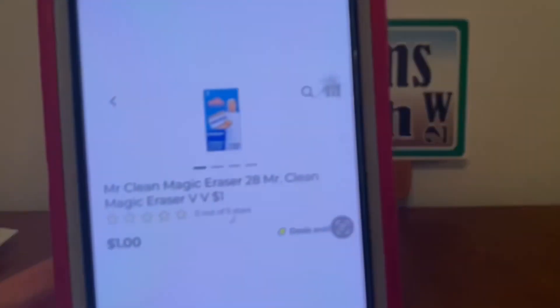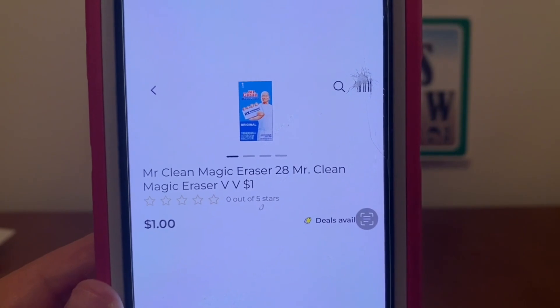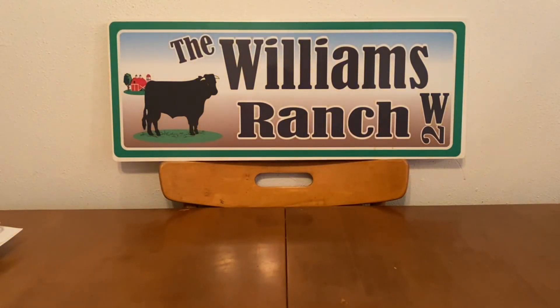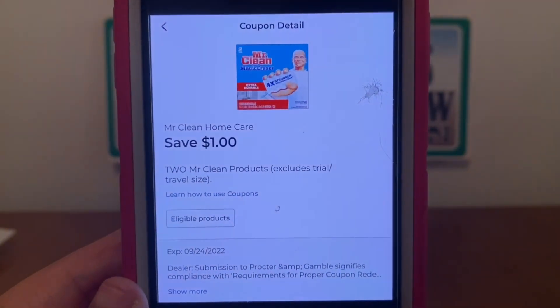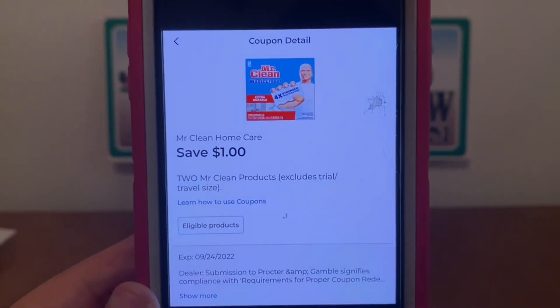We have the Mr. Clean Magic Erasers. These are found down the dollar aisle, a dollar a box. You're going to pick up two — that's $2.00 subtotal. We have a $1.00 digital coupon that is attaching, giving you both Mr. Cleans for $1.00 out of pocket or $0.50 each.